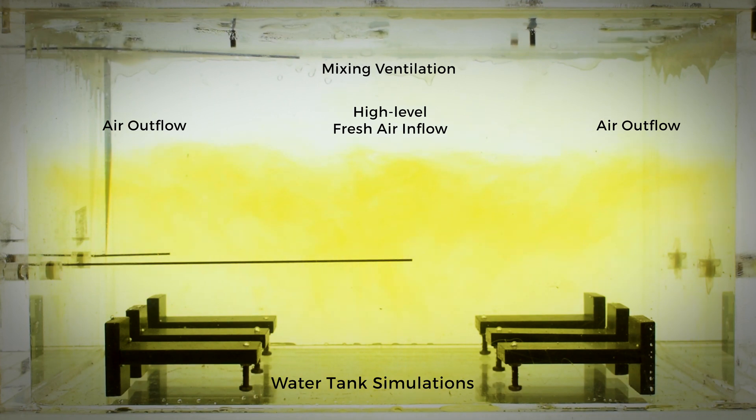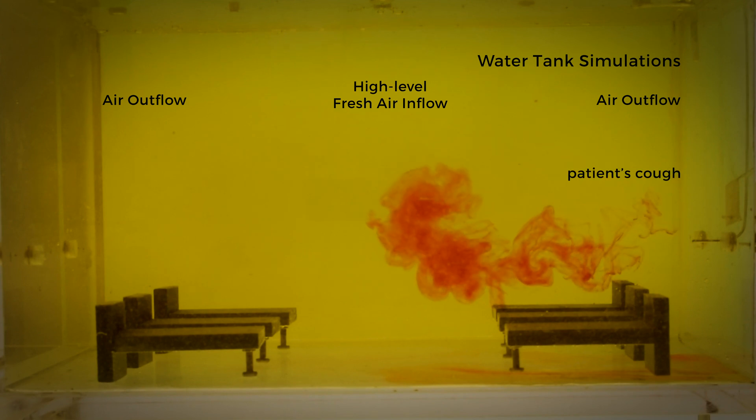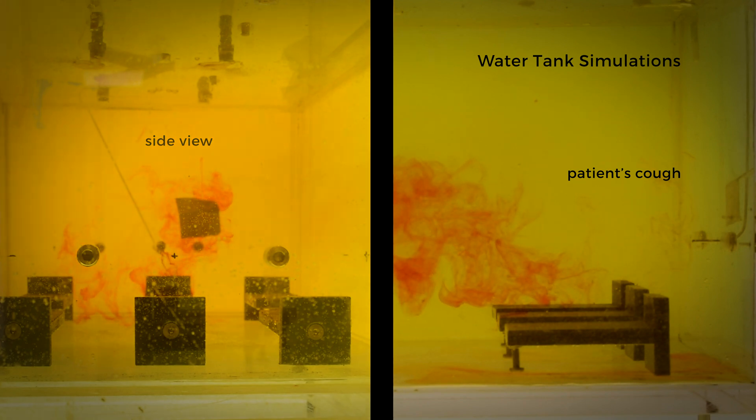When a patient coughs or releases aerosols, as shown by the red dye, the flow pattern of the aerosols can extend across the space to other patient beds, even to patients across the corridor.